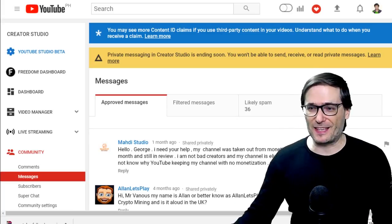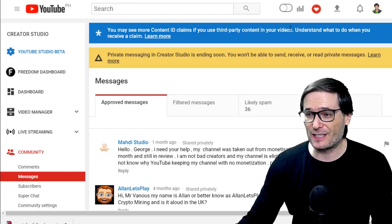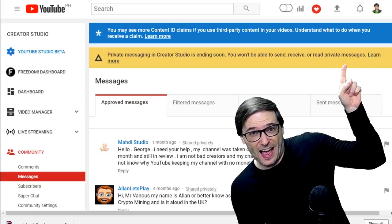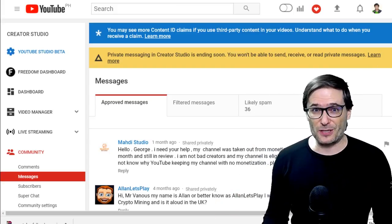Another important change happened this month in June where you may see more Content ID claims if you're using third-party content in your videos. Click that I where I talked all about that change and what you can do to keep your channel safe.